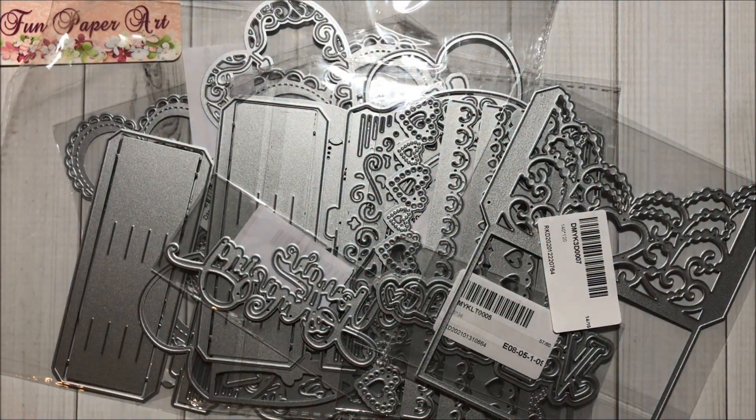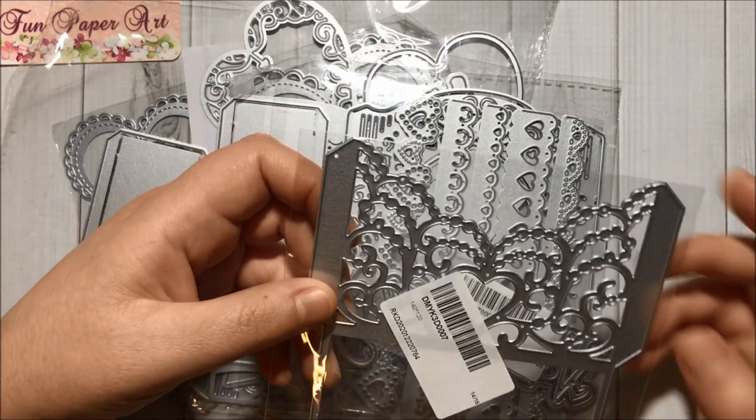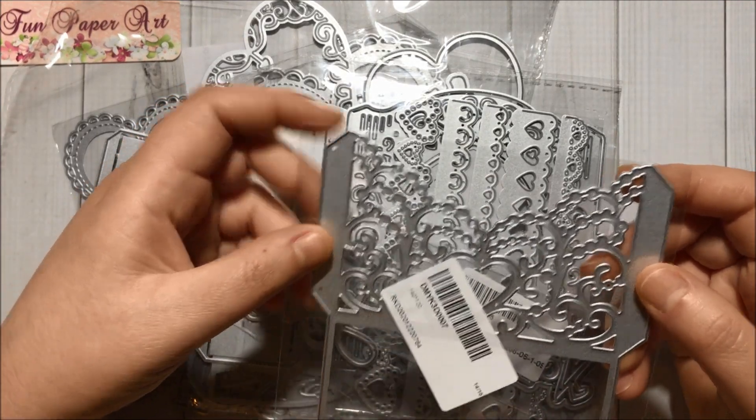Hello, crafty friends! Welcome to the Fun Paper Art channel. Today I will be sharing with you my first Coco Rosa dice haul, and I got some beautiful dies to share with you. This one makes a pocket and it has a heart in the center — so pretty!